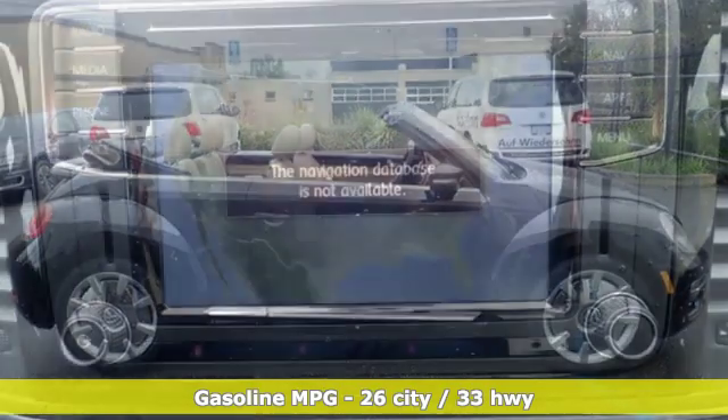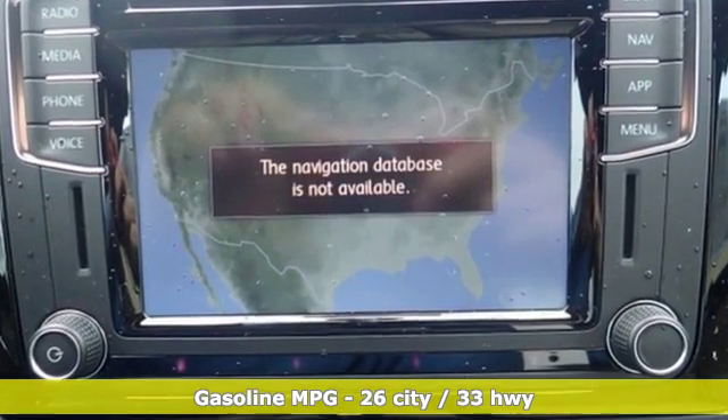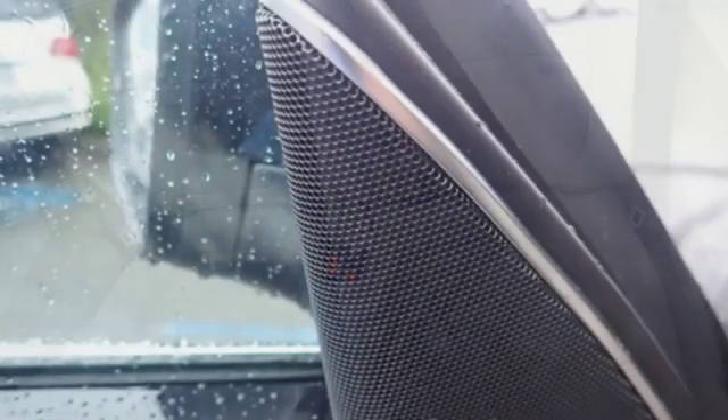Streaming audio, power heated mirrors, dual zone climate control, auto dimming rear view mirror, wireless phone connectivity, front heated bucket seats.